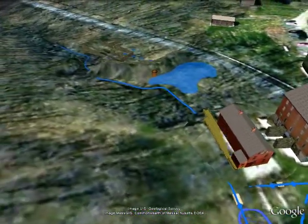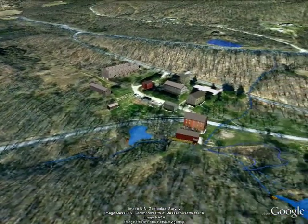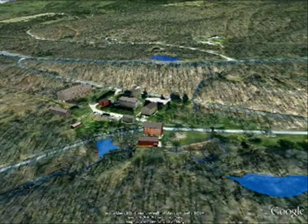This tour has detailed only a small portion of how water was used at the North Family Village. The resourcefulness and ingenuity of this community will ensure that their practices remain relevant well into the future.